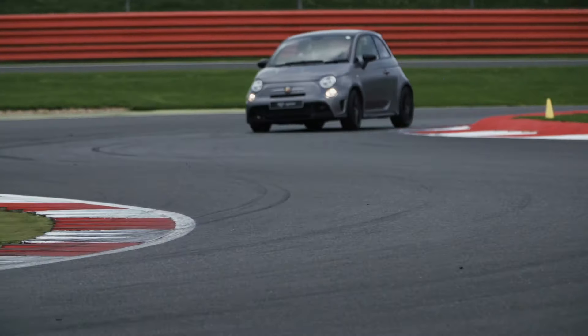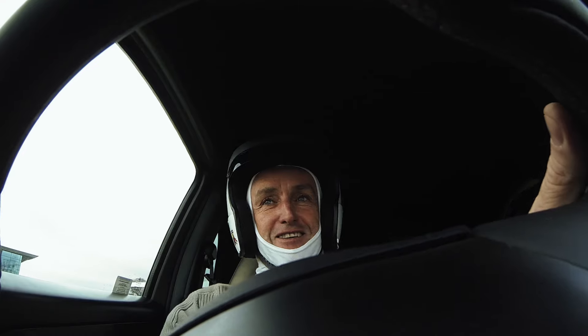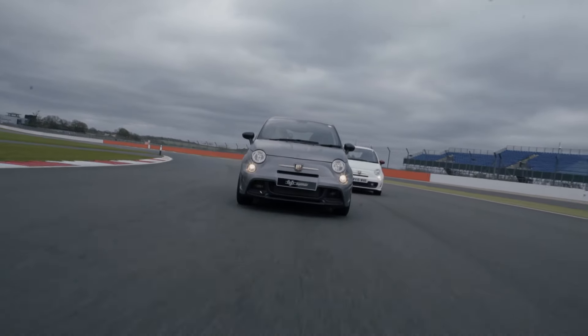It's a lot quicker than I thought. It's good fun — overtaking some cars which I wouldn't normally expect to overtake. Very torquey, nimble to drive. It's got a lovely exhaust sound. Just puts a smile on your face.